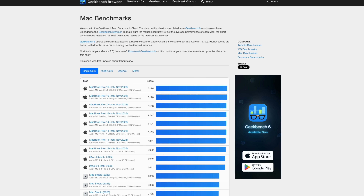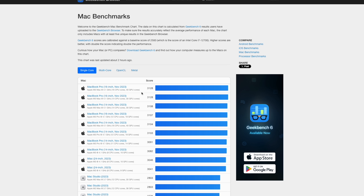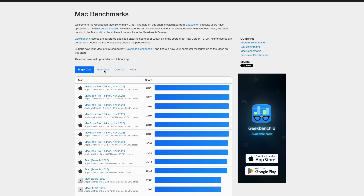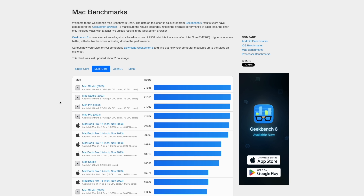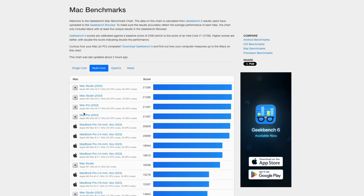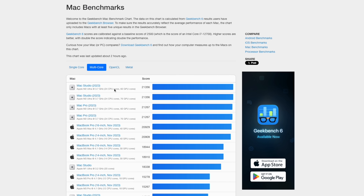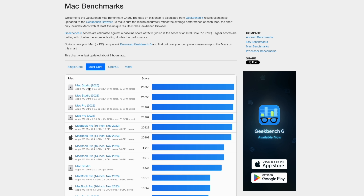For GPU scores, the Mac Mini came in at 69,000 versus 59,000 on the Mac Studio. One of the coolest things about Geekbench is comparing your scores against other Macs. Looking at the published charts, the best single-core score previously was 3,128 on the MacBook Pro 16-inch from November 2023 — the Mac Mini goes straight to the top. On multi-core, the M4 Pro scores better than any other Mac right now, beating the M3 Max MacBook Pro and even the M2 Ultra. Absolutely insane.